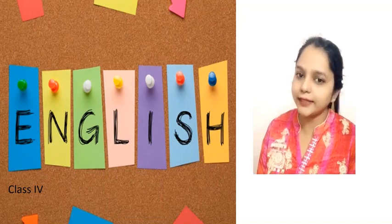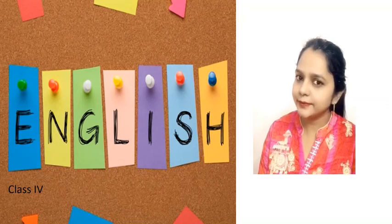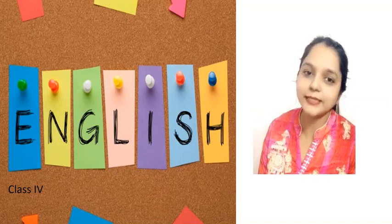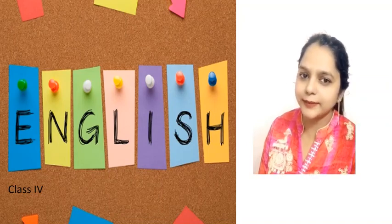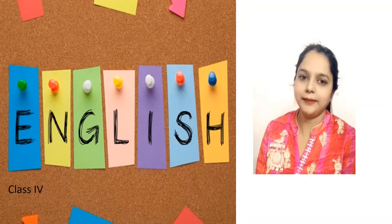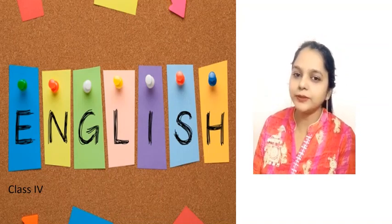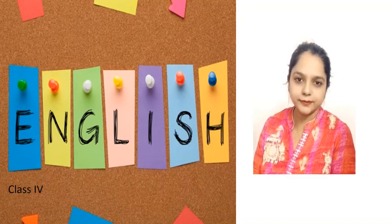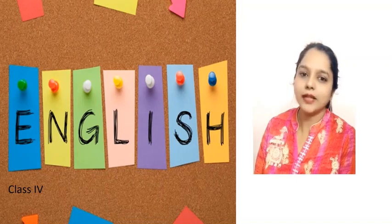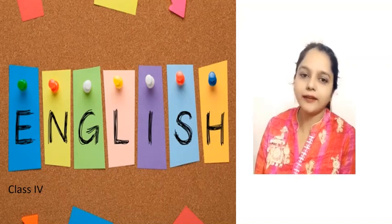Can you tell any one idiom? Once in a blue moon. Yes, once in a blue moon is an idiom. What does it mean? Rarely. Yes, once in a blue moon means rarely. Can you frame a sentence using the idiom once in a blue moon? Ruby plays tennis once in a blue moon. That means Ruby plays tennis very rarely.